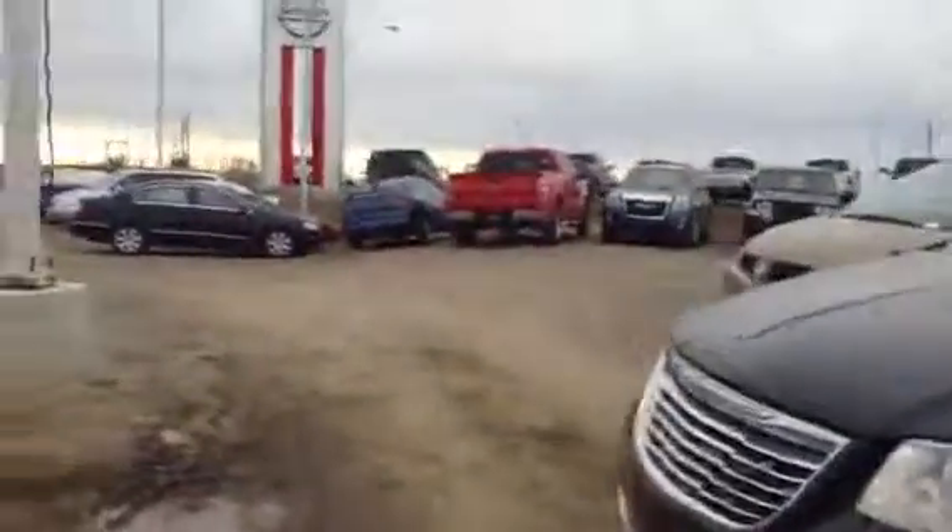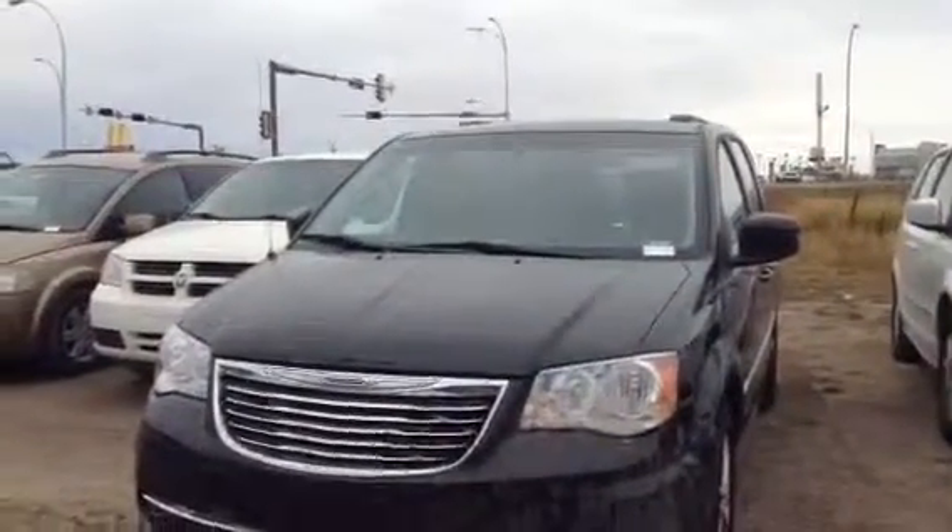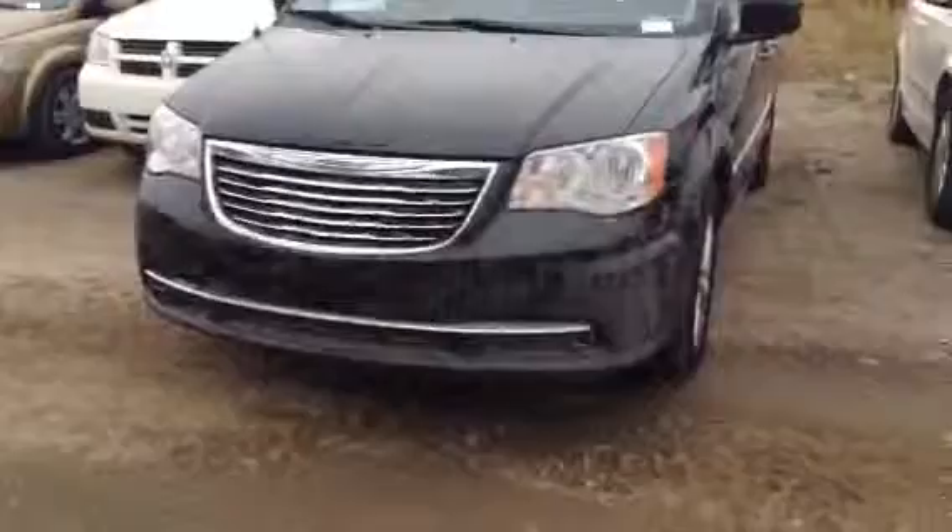So this is the 2013 Chrysler Town & Country. If you have any more questions, don't hesitate to give us a call. The number here is 780-986-9665 and I look forward to hearing from you.